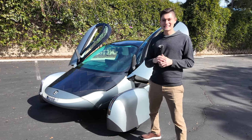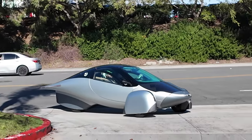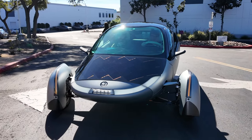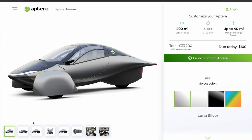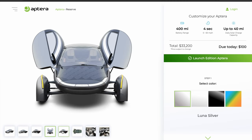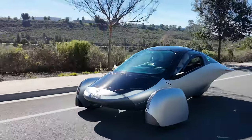Hey guys, welcome to AI Addict. Today I'm here again with Aptera, which if you're unfamiliar is a three-wheeled solar electric vehicle capable of harnessing 40 miles a day from the sun using solar panels on the car. The model behind me is going to be capable of 400 miles, and in the future they'll have a model capable of 1,000 miles.